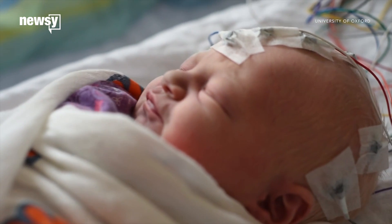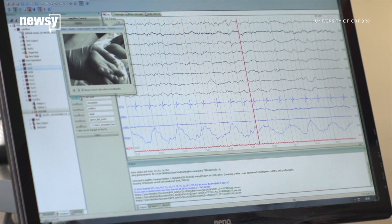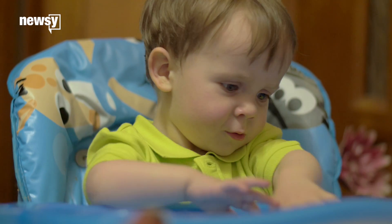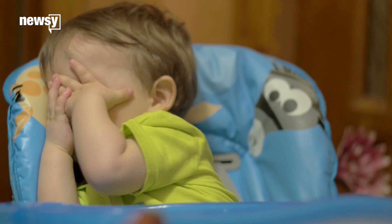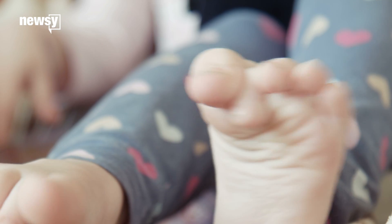Researchers have developed a way to determine a baby's pain levels by measuring their brain activity. They hope it'll be more reliable than current methods. Right now, pediatricians rely on facial expressions and body movements, as well as changes in temperature and heart rate, to tell if a baby is in pain.